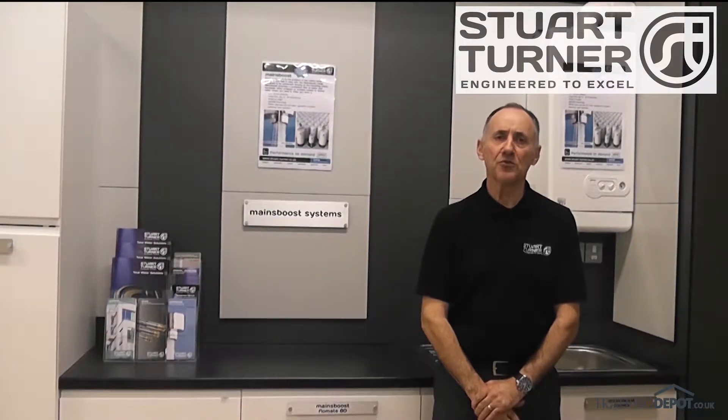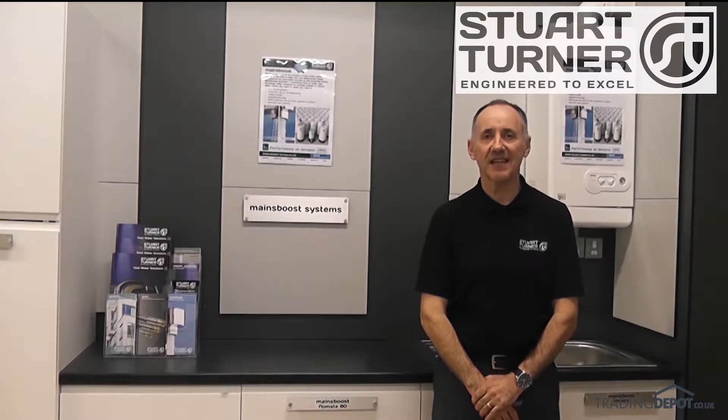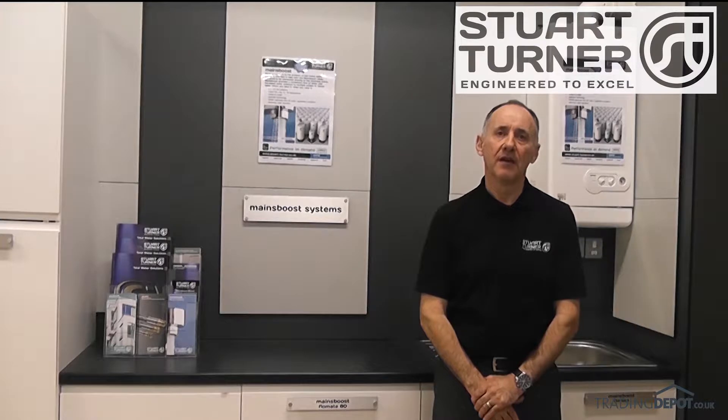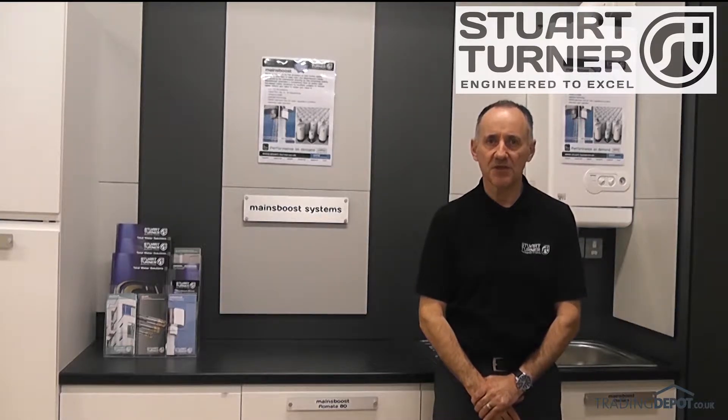Hello, I'm Richard and I'm talking to you from the Stuart Turner Training Centre here in Henley-on-Thames. I'm going to demonstrate to you how the MainsBoost water performance system can stabilise water pressure and increase flow, allowing multiple taps and showers to be used at the same time.